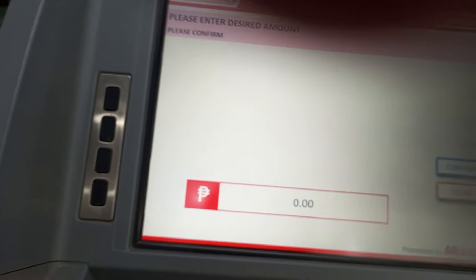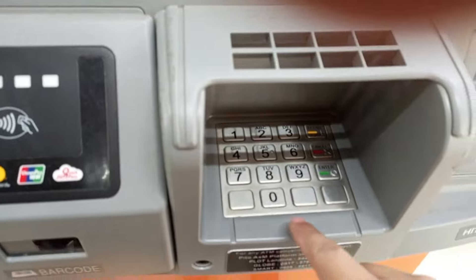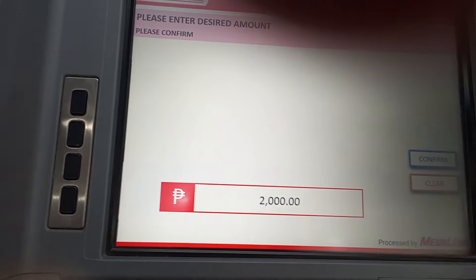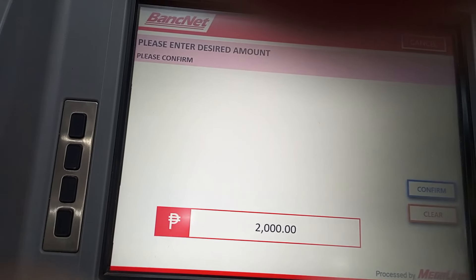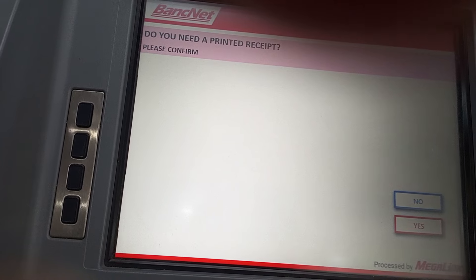Please enter desired amount. Maglalagay lang tayo ng amount, then press confirm. Okay, so nagtatanggap dito kung kailangan ninyo ng resibo — choose yes if you want. But for me, no receipt muna.